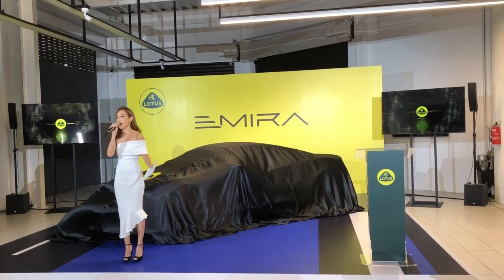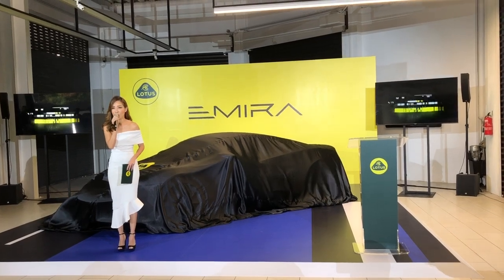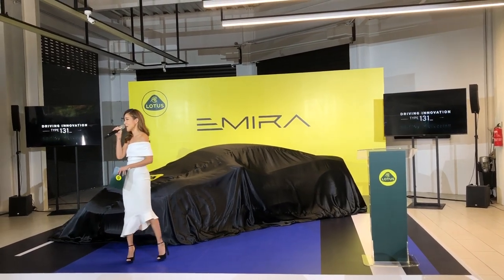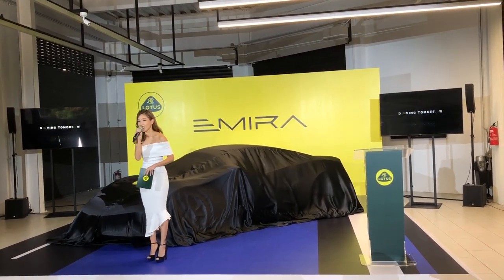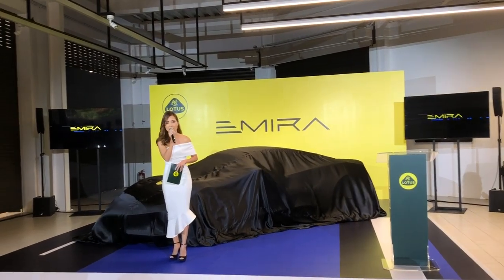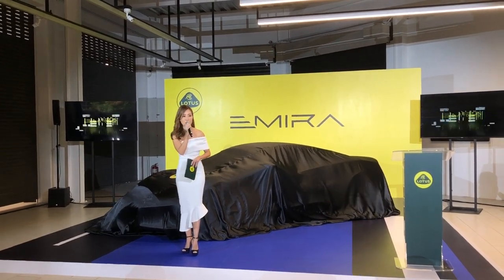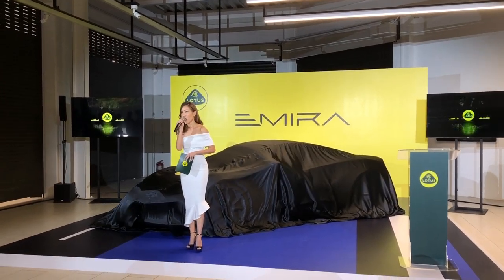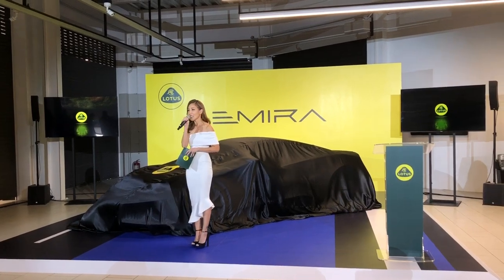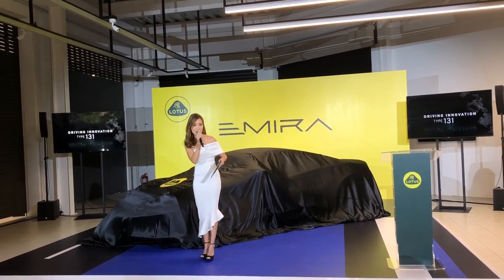Well, ladies and gentlemen, welcome to the exclusive preview of the all-new Lotus Emira — Lotus' latest addition to the exciting Malaysian motoring scene. My name is Megan Tan and I am absolutely thrilled to be your host this afternoon. On behalf of Lotus Cars Malaysia, thank you so much for spending your Friday afternoon with us.